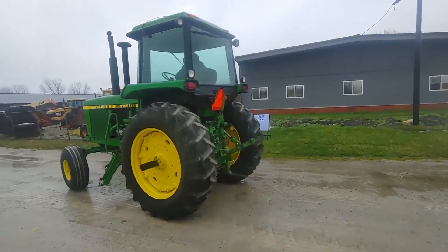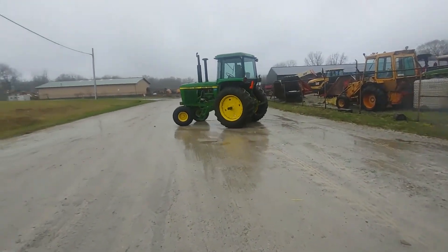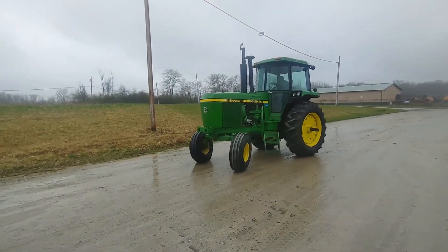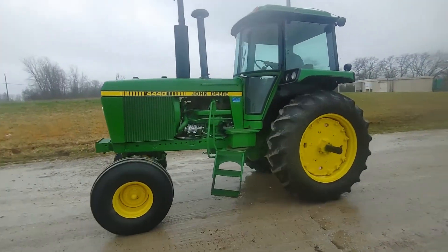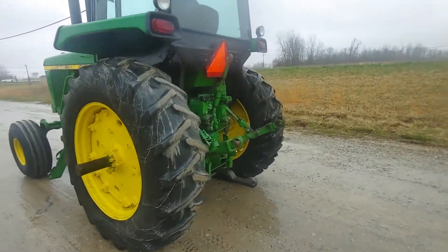The tractor is showing 2,340 hours. We think these hours are original, but we don't have any way to really tell. The owner passed away and his widow said they had it a long time and mainly used it for hay — that's all we really know.